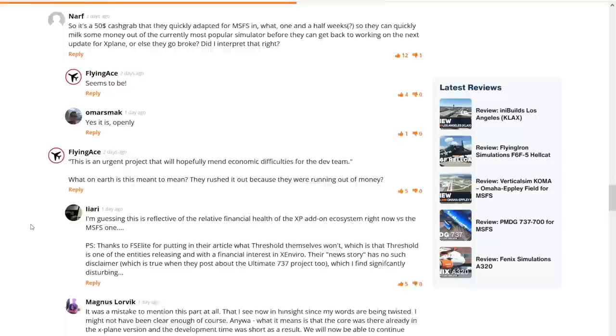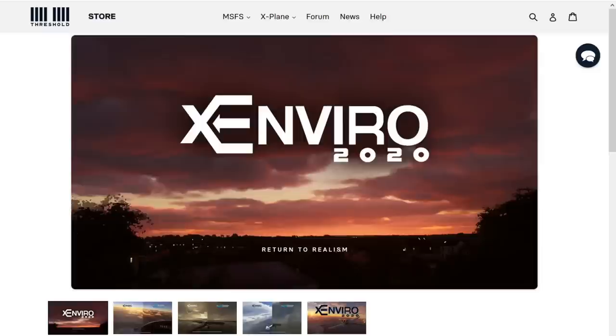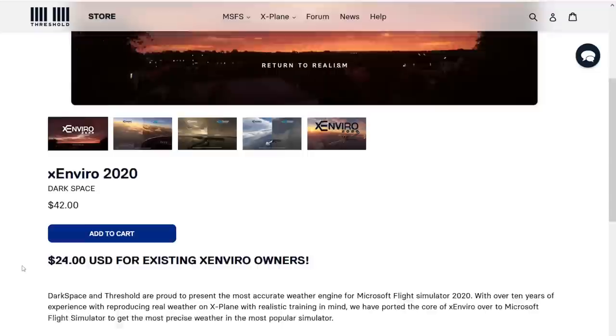Going further down, the developer comments to a lot of users saying it's 'great commitment to the echo chamber of haters,' etc., when people say the add-on is a cash grab. But before we comment on that further, let's have an actual look at the add-on and see what it's supposed to provide, and look at the screenshots on the product page.